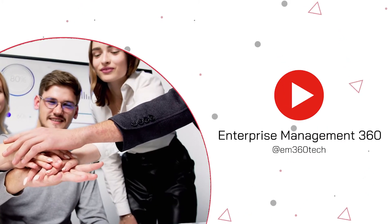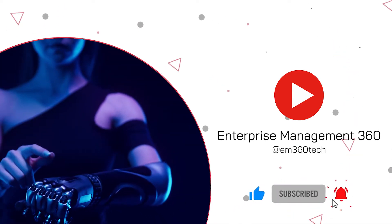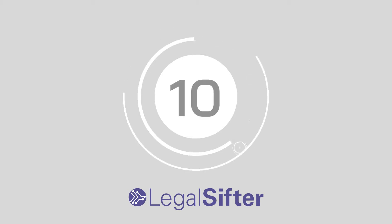In this week's top 10, we're going to be counting down the top 10 intelligent automation tools for 2022. But before we start, make sure you subscribe to the YouTube channel and hit that bell to stay up to date with all the latest top 10s and tech videos. Number 10: Legal Sifter.